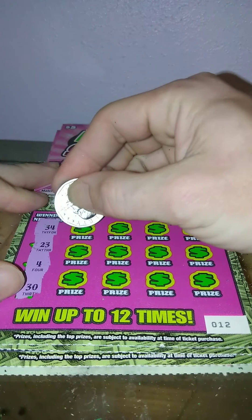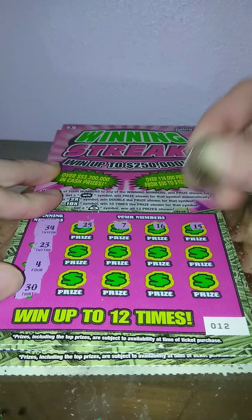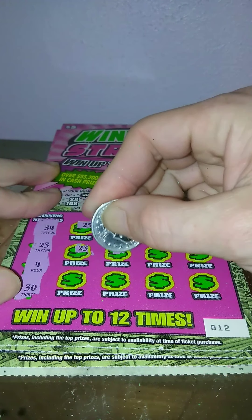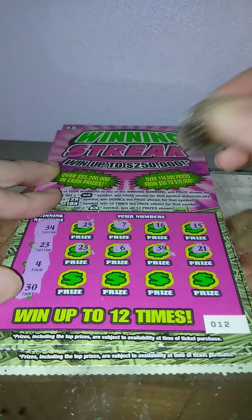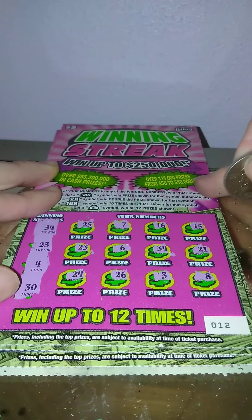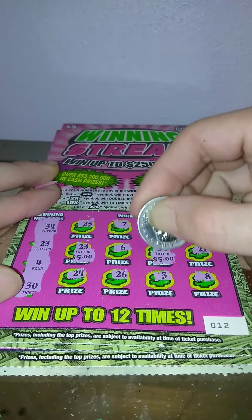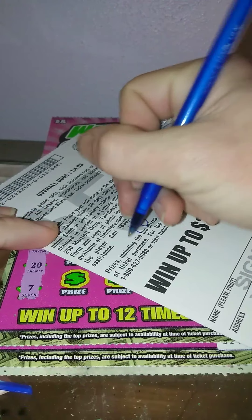Ticket number 12 — 34, 23, 4, and 30. 25, 7, 16, 15, nope. 23 — we got a match, going back to back! 6, 34 — 2 matches! 21, 24, nope. 26, 3, nope, and an 8. So two matches: 23 and 34 — $5 and $5, so $10 on that one. We'll take it.